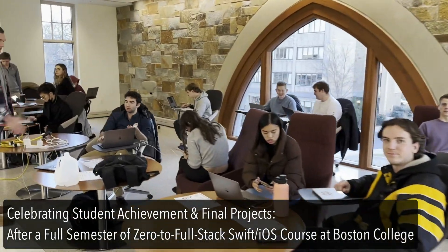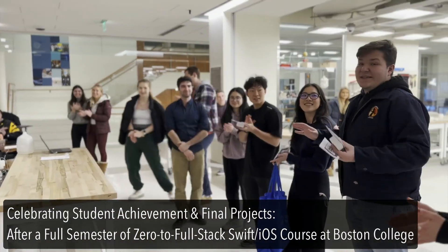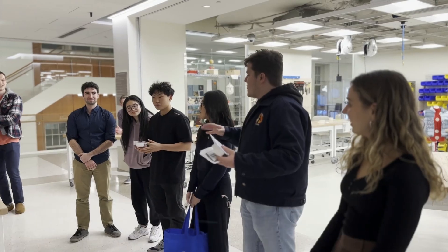Here are app developers ready to showcase their awesomeness. The other choice is for the most BC student-applicable pool app.